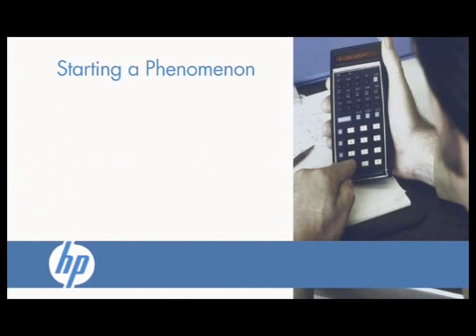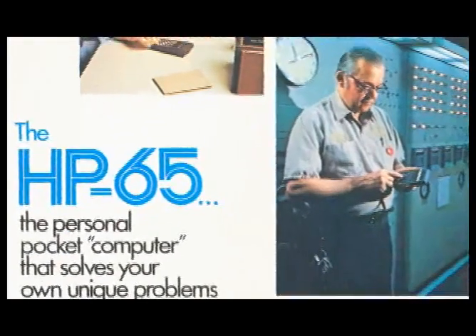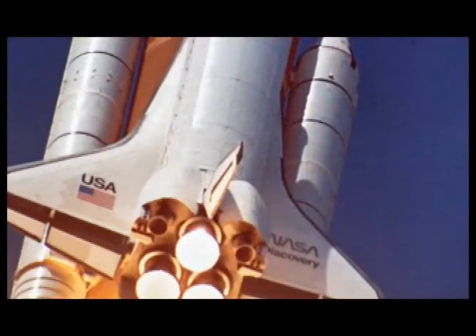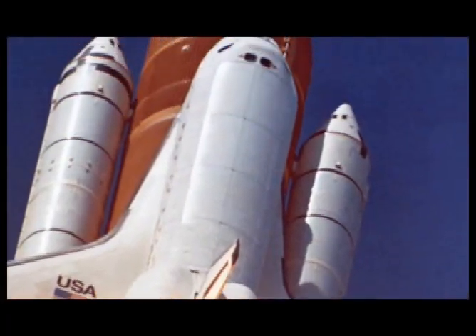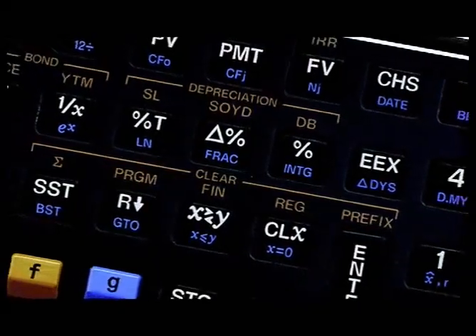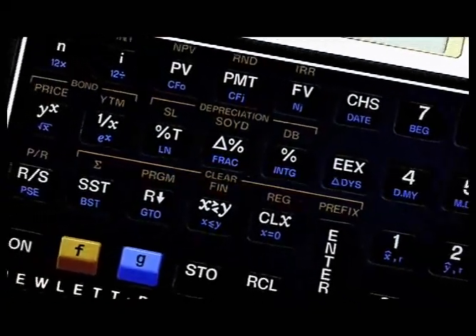As time moved on, HP led the way in calculator innovation. With groundbreaking models like the HP 65, the world's first programmable scientific calculator; the HP 41C, the first handheld calculator in space; the legendary HP 12C, the hottest commodity on Wall Street; and the class favorite HP 40G. HP started a phenomenon.